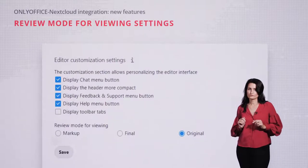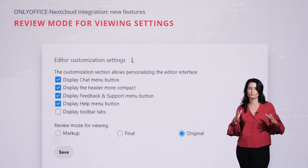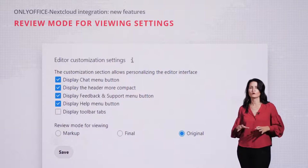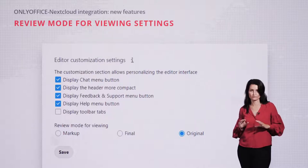Now you can also use three different review modes: Original mode to see the initial document, Markup mode to see all the changes highlighted, and Final mode to see the document as if you have already accepted all the changes.